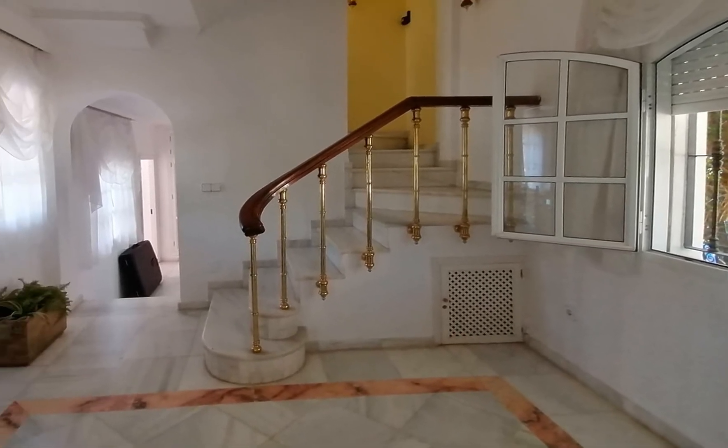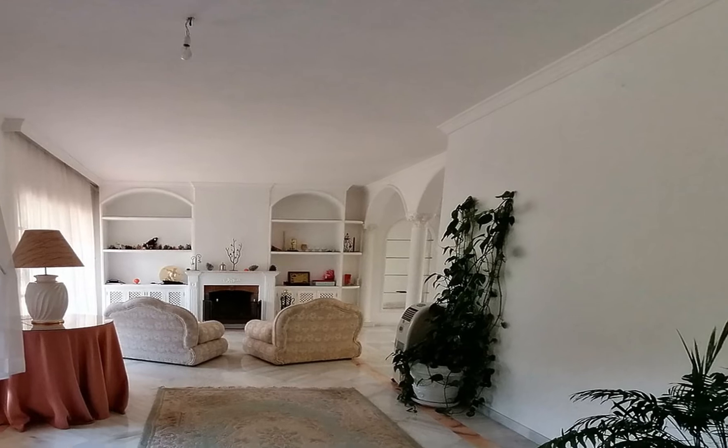A further staircase takes you up to a pretty bedroom with views, a terrace and another cloakroom.